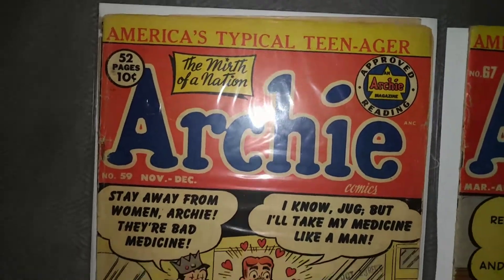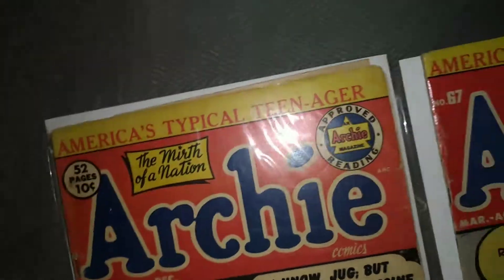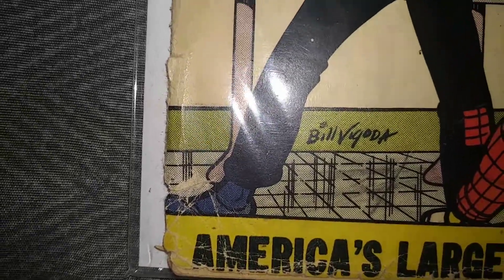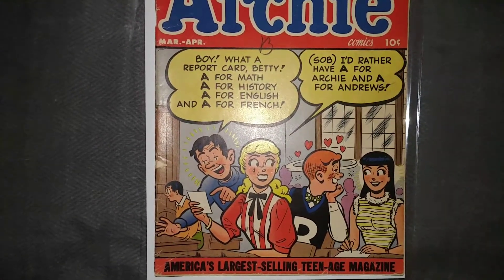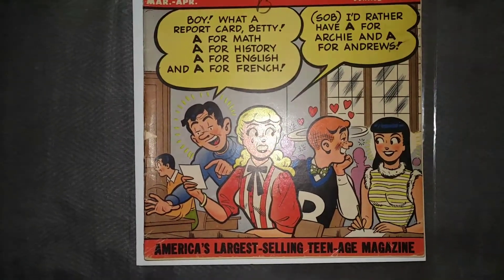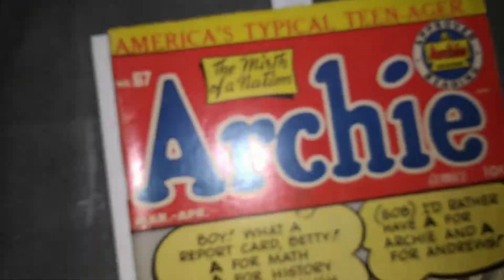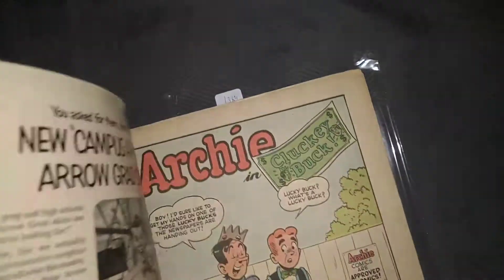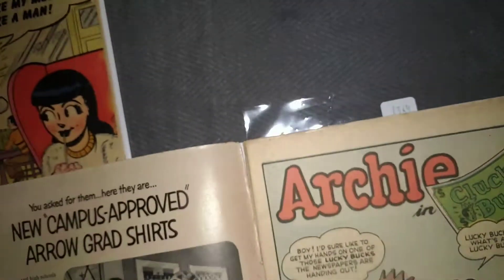They're both complete reading copies. I got Archie number 59, that's 1952. There's a lot of spine wear going through it — I'd say it's a solid Good. I liked the cover, good eye appeal, and the seller graded it VG/Fine. But as soon as I opened it and saw the spine wear, I thought maybe Good/Very Good, and then I opened it and there's a big spine tear, so this thing is probably just Good at best.